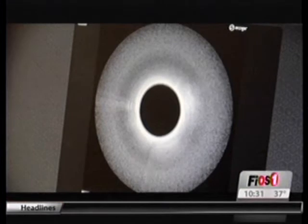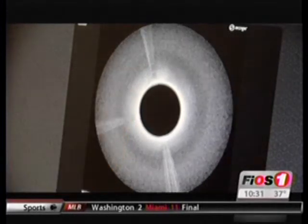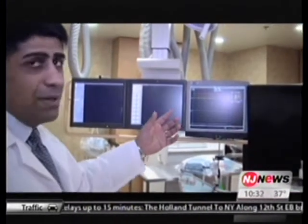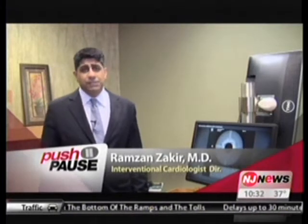Doctors at St. Peter's University Hospital are the first in central New Jersey with a promising new weapon in the fight against peripheral artery disease, or PAD. PAD is a common circulatory problem marked by impeded blood flow to the extremities, most often the feet and lower legs. Over here is the Lightbox, where we have real-time intravascular imaging. The company trained Rosman Zakir, an interventional cardiologist who is the director of the Peripheral Vascular Program at St. Peter's. The Lightbox is used to treat patients with peripheral arterial disease — a reduction in flow to the legs, the circulation, to the feet and to the legs.